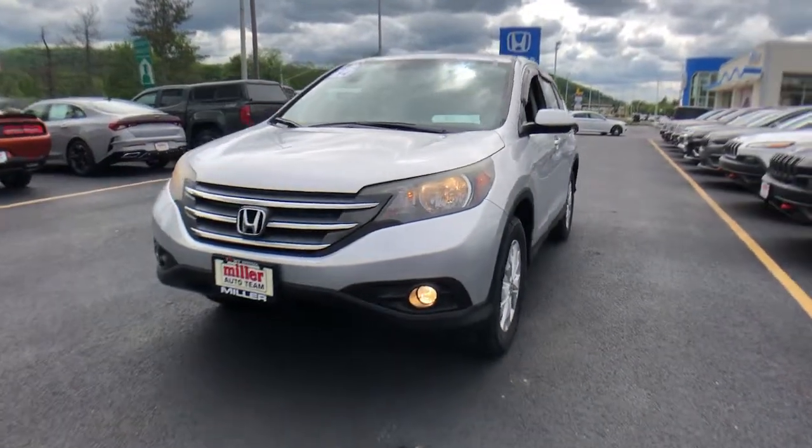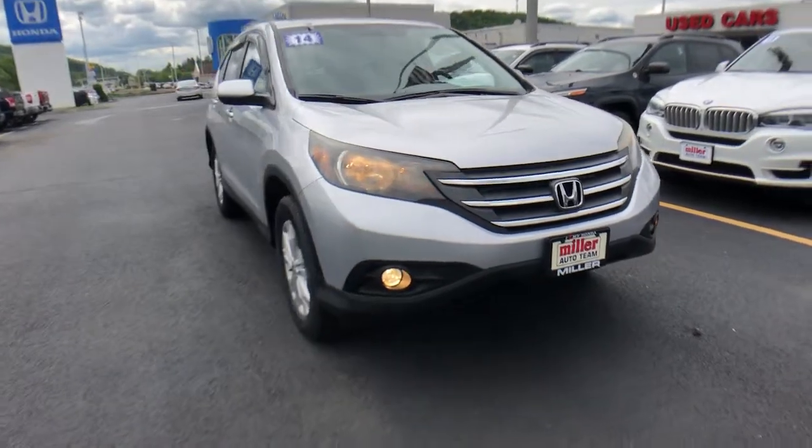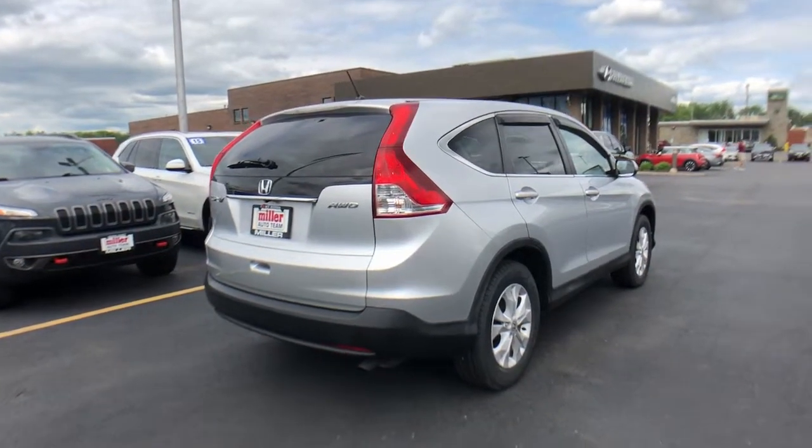Enjoy the view of this 2014 Honda CR-V. With less than 110,000 miles on the odometer, this vehicle provides excellent value. Prepare to fall in love with this sleek, tech-savvy CR-V.